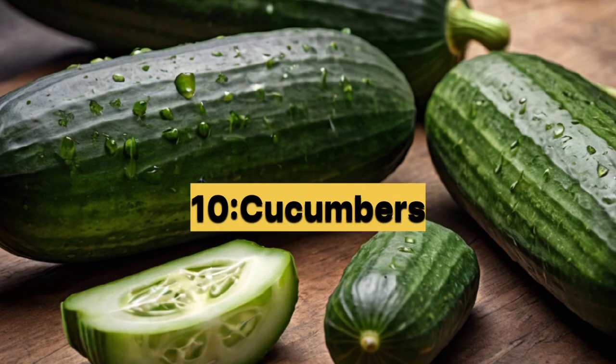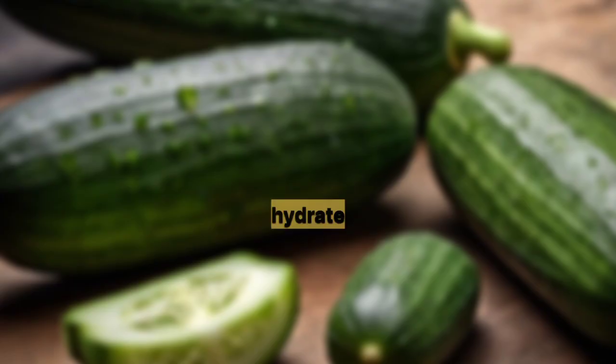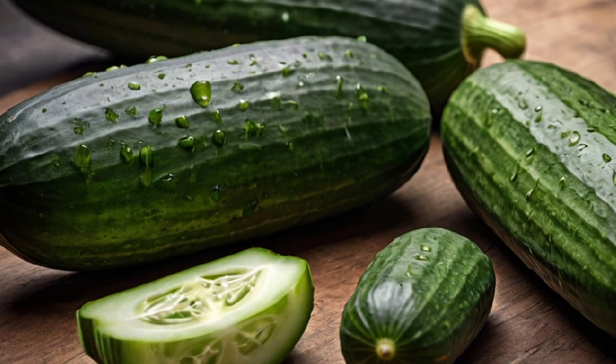10. Cucumber — high in water content and low in potassium, cucumbers help hydrate the body and support kidney function.